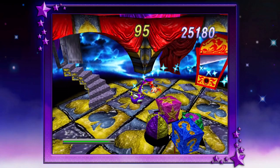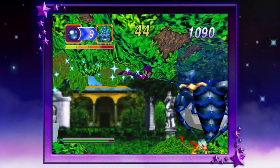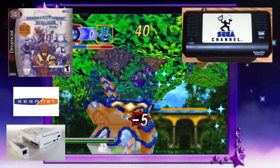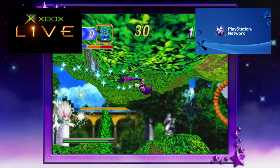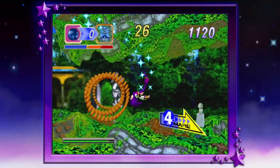Being first to the market doesn't always mean the best. Knowing Sega being first in most things — like online multiplayer, the Sega Channel, to Nights — Sega was always early to the party, but others would refine and redo everything and reap the benefits. I felt Nights was similar in this case.